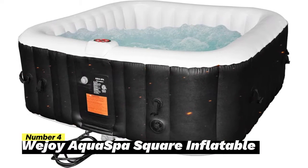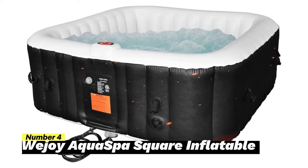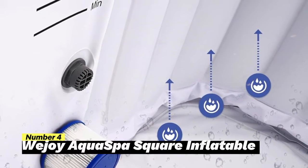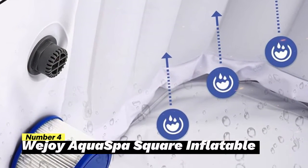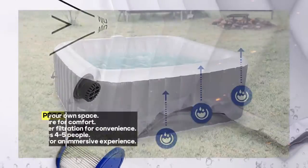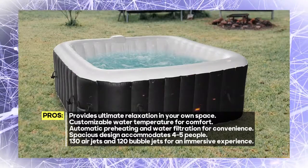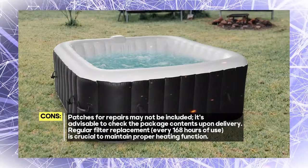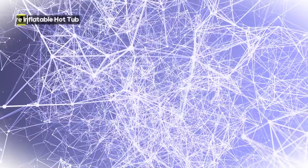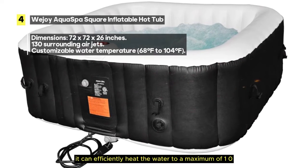Number 4: WeJue Aqua Spa Square Inflatable Hot Tub. This hot tub is your ticket to ultimate relaxation with its generous dimensions of 72 by 72 by 26 inches, 130 surrounding air jets, automatic preheating, and integrated water filtration, designed to provide total relaxation at the touch of a button. You have the flexibility to set water temperature from a minimum of 68 degrees Fahrenheit to a maximum of 104 degrees Fahrenheit, suitable for various weather conditions.